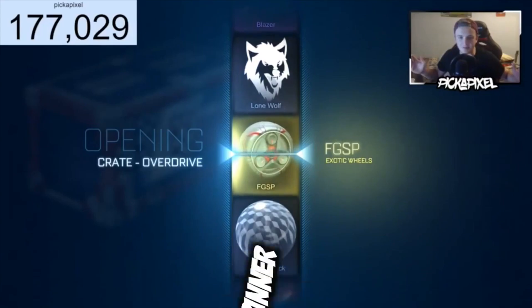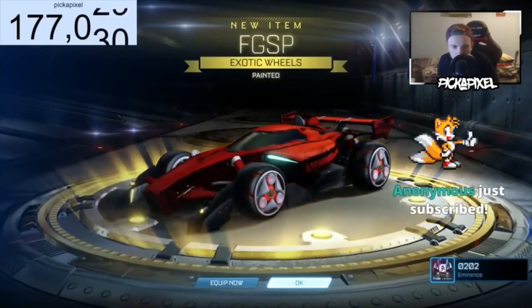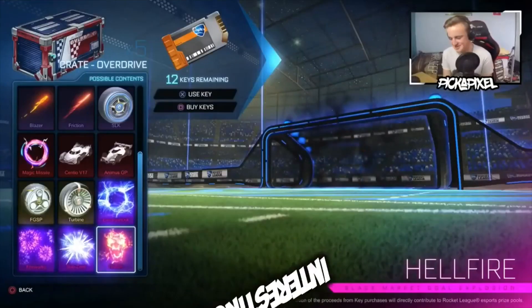We just got painted fidget spinner wheels. I swear, that's a painted wheel. We just got crimson fidget spinner wheels!